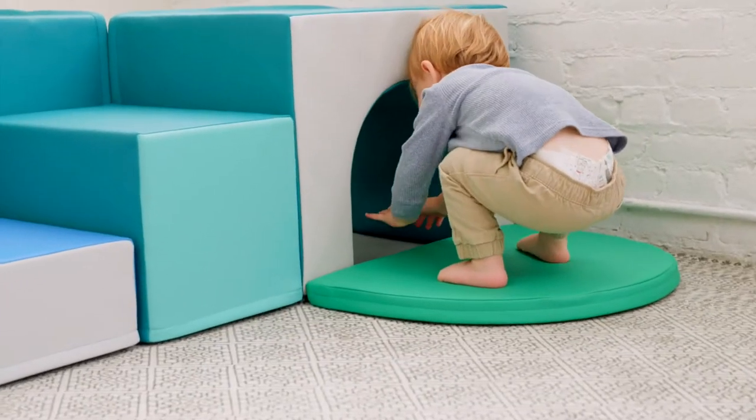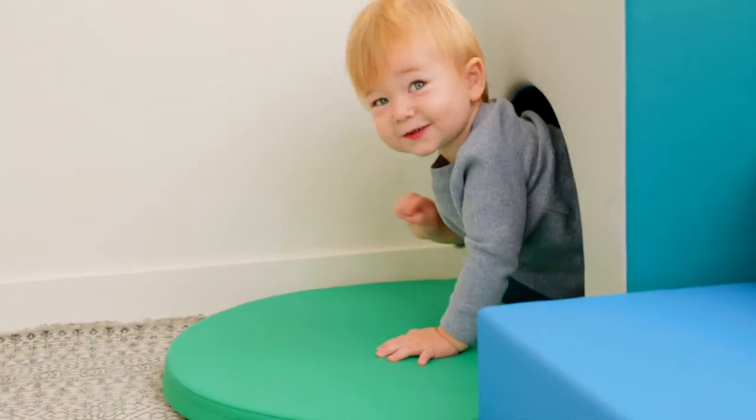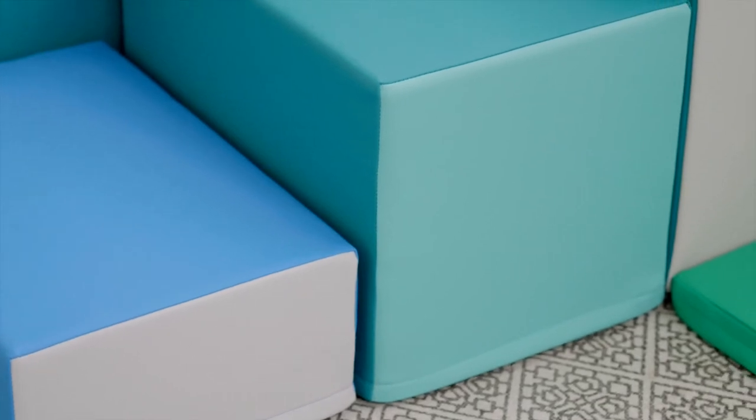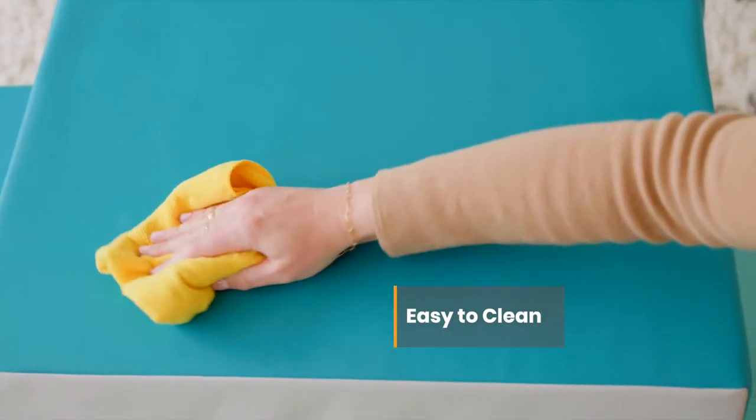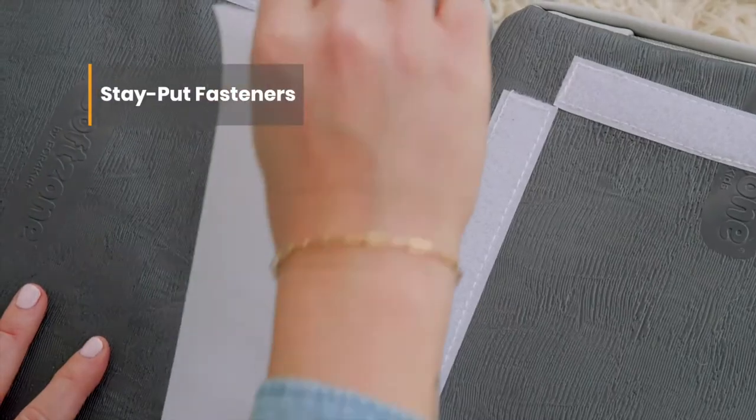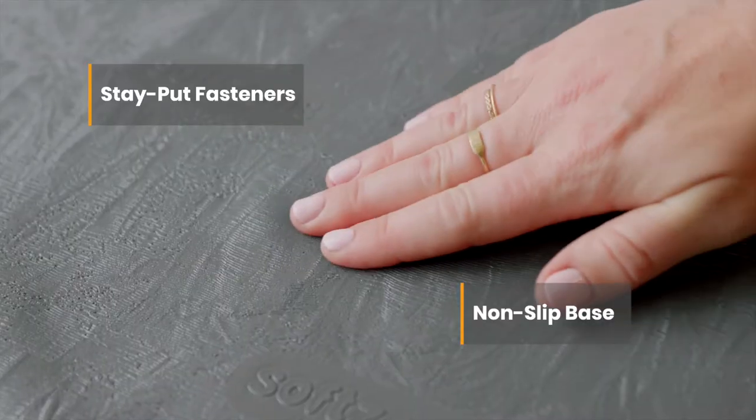Little adventurers will love to explore the ups, downs, ins and outs of this indoor playground, made from high density foam and covered in a soft vegan leather that's easy to clean and disinfect. Pieces connect with the included stay put fasteners and stay in place with the help of our non-slip base.